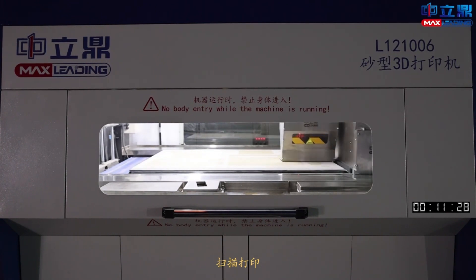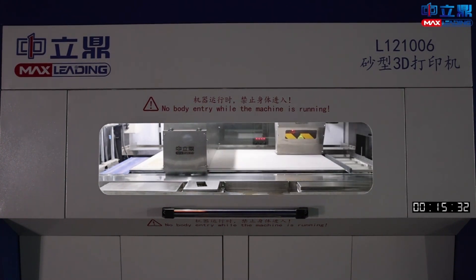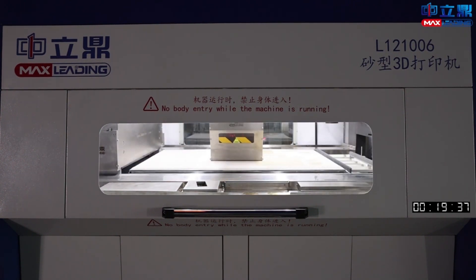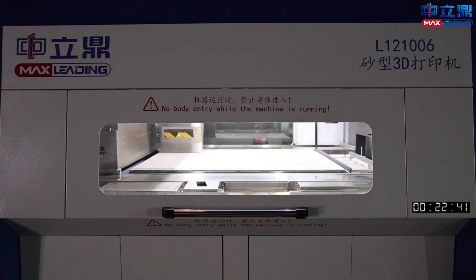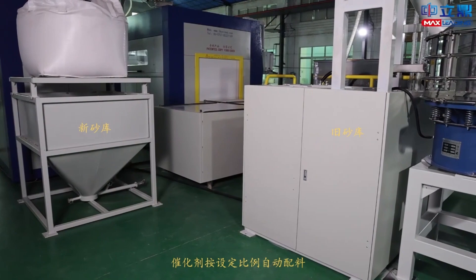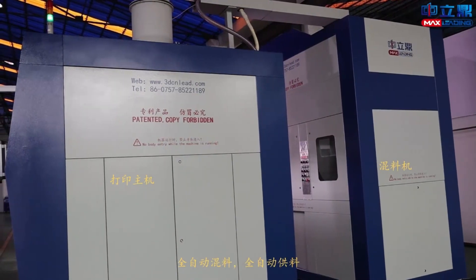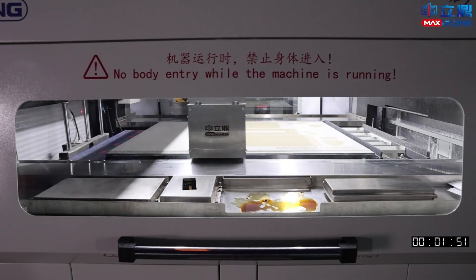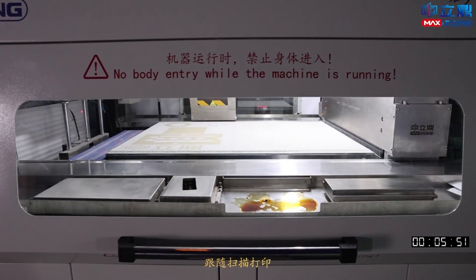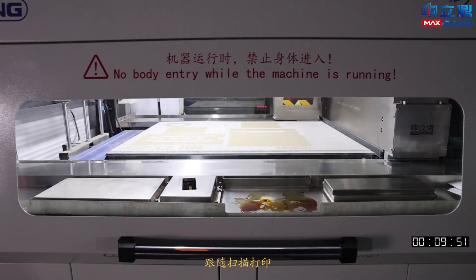First, the printing head life is longer, so fewer printing heads are needed over the same period of use. Second, excess abrasive material is automatically collected in all directions with online recycling, greatly saving on catalysts. Third, the printing host is equipped with an air conditioning system, eliminating the need for users to build an additional constant-temperature workshop, making it adaptable to different ambient temperatures.